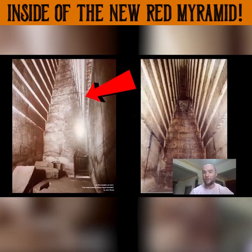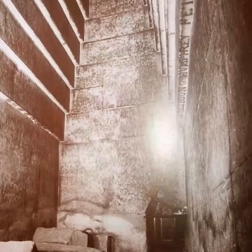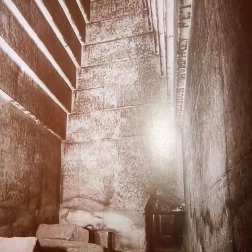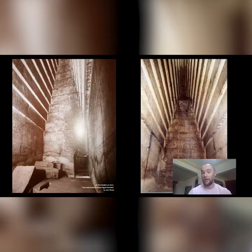This is the inside of the Red Pyramid before the wooden floor was installed. Over here on the right, there's now a huge staircase that covers up this wall and takes you up to the final chamber, but this is what it looked like originally. I didn't know we were going to get a chance to go inside the Red Pyramid — I knew we were going to go inside the Great Pyramid and explore some other sites, but Yousef had some surprises for us.